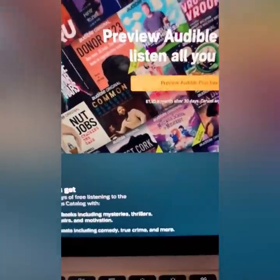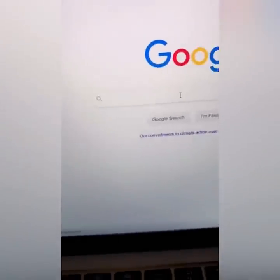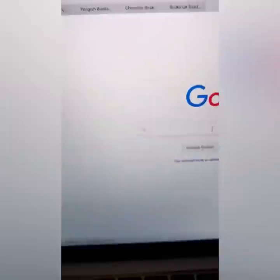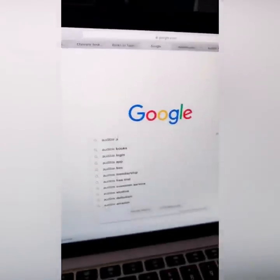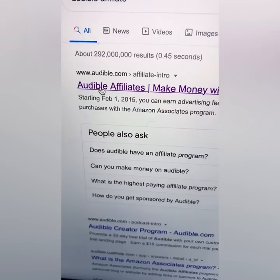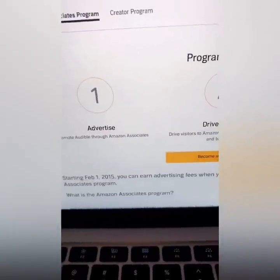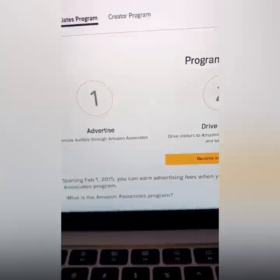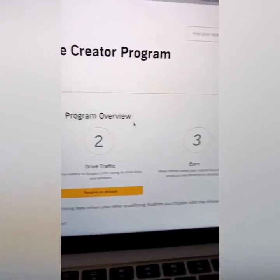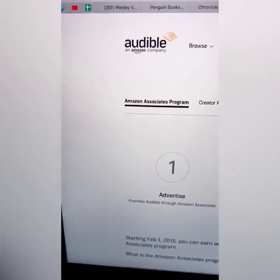Now pay attention — go to Google and type in 'Audible affiliate.' You want to become an affiliate. I'm going to show you how to get the traffic for free, just pay attention and listen to everything I give you. Don't try to rush the process. The one thing that wealthy people understand is that you have to be thorough and patient — this is not a race, it's a marathon.